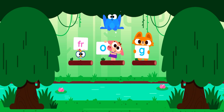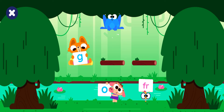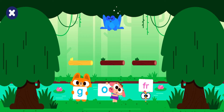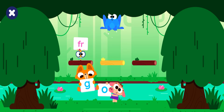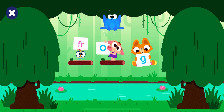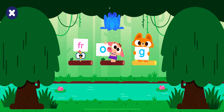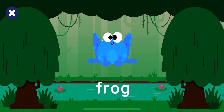Our friends are holding letters. Help them make the word frog. G. F. G. A. G. F. A. G. F. A. Hooray! You made the word frog!